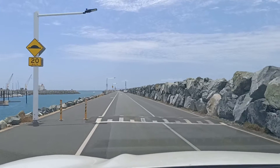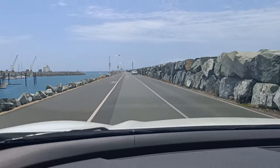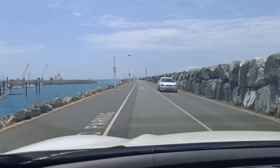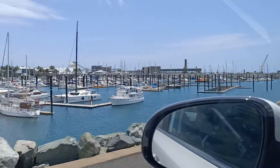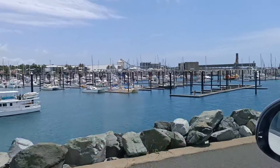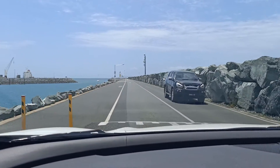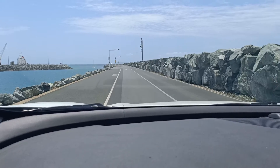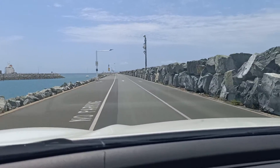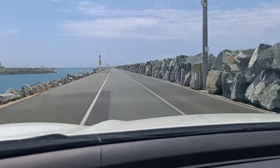And another bump. The colour of the water - beautiful colour of the water, isn't it?